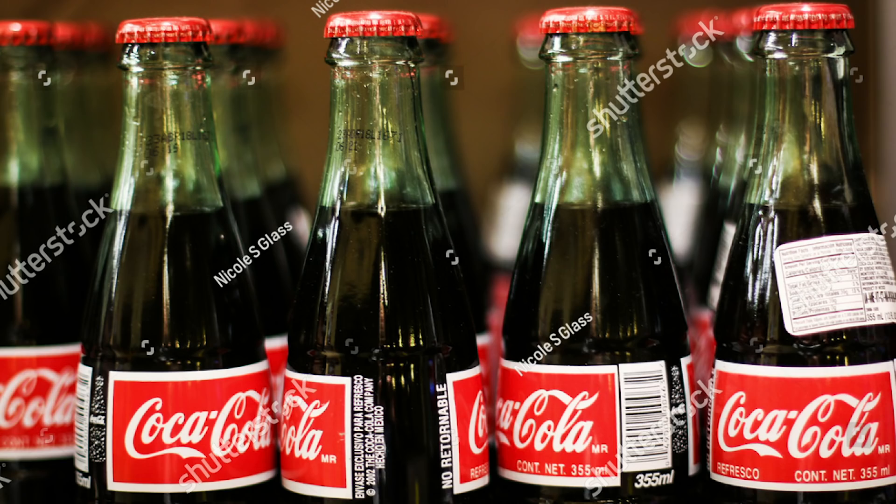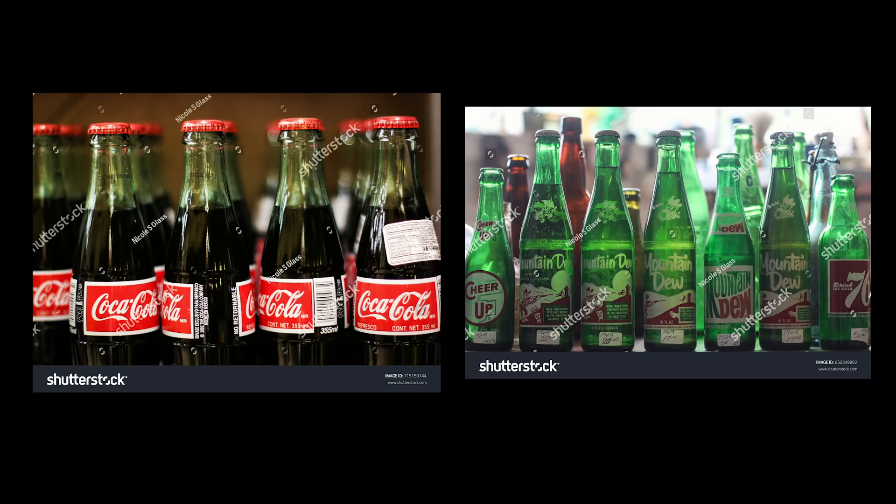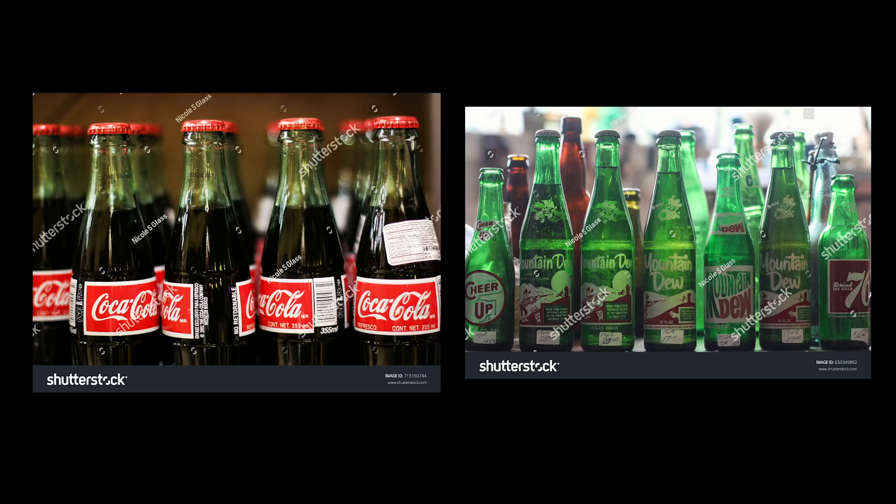The next two photos — I really love this example — are both photos of soda bottles. Exhibit A: photos of Coke bottles as they look today. Exhibit B: antique Mountain Dew bottles from maybe the 50s or 60s, which I found in a little tiny antique museum in a town in the middle of nowhere. The modern-looking Coke bottles photo doesn't ever really sell, but the antique Mountain Dew bottles sell all the time. The antique bottles are so unique there's not a lot of competition, and if someone is looking specifically for photos of bottles the way they looked many decades ago, they're going to find my photo — whereas Coca-Cola bottles as they look today, there are tons of those on Shutterstock already.